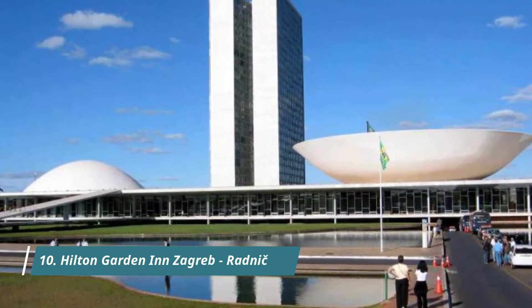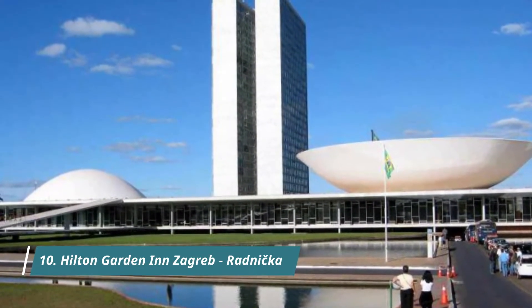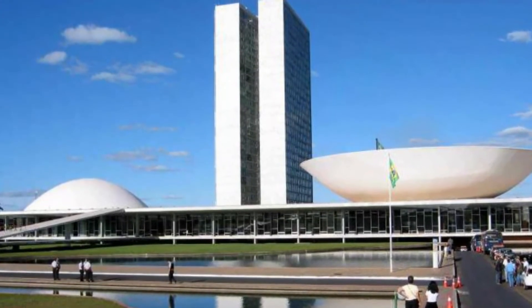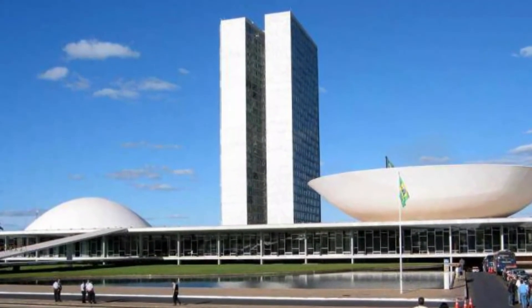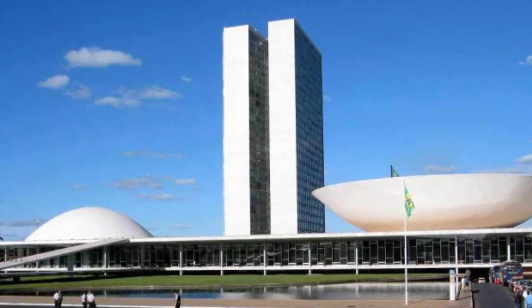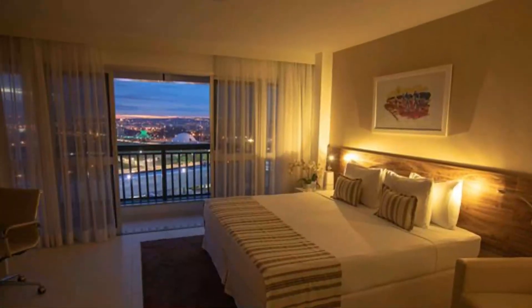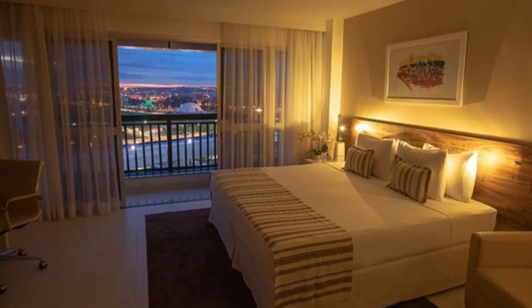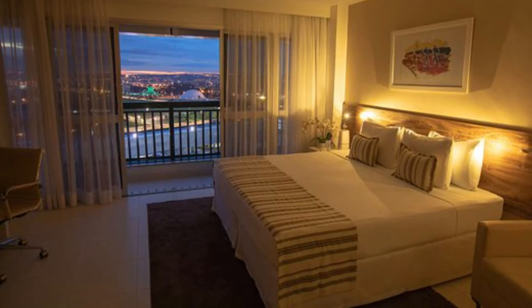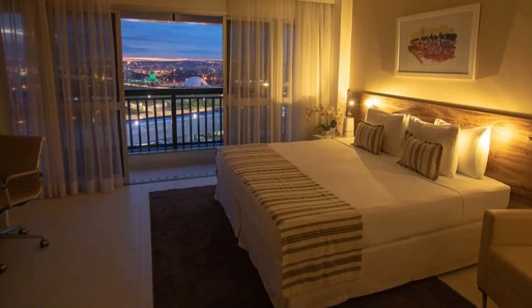Number 10. Hilton Garden Inn Zagreb, Radnika. Situated in Zagreb, 2.2 kilometers from Banj Alasic Square, Hilton Garden Inn Zagreb Radnika features accommodation with a fitness center, private parking, and a bar. Among the facilities of this property are a restaurant, a 24-hour front desk and room service, along with free Wi-Fi.